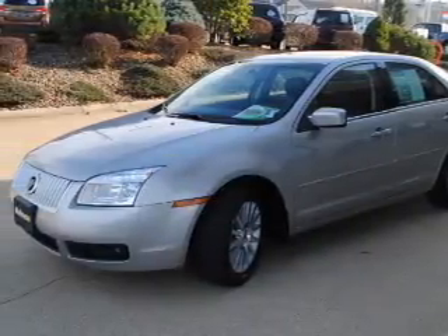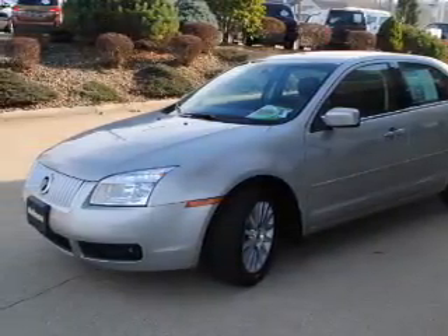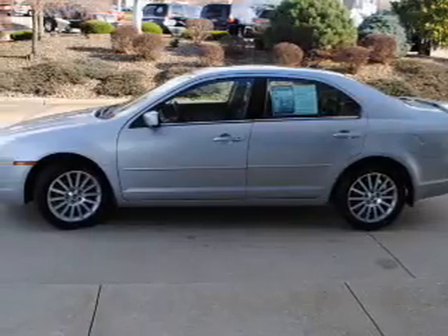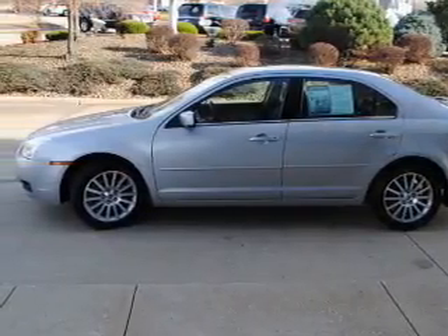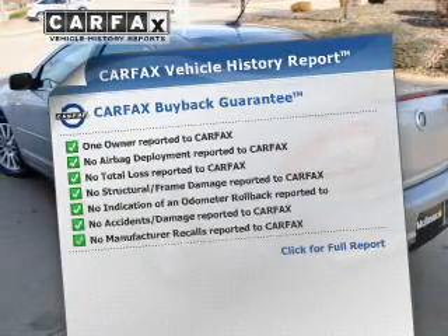The powertrain includes front-wheel drive with an efficient four-cylinder engine driven by an automatic transmission. The anti-lock braking system will keep you safe on the road. Carfax is offered to provide you with peace of mind.